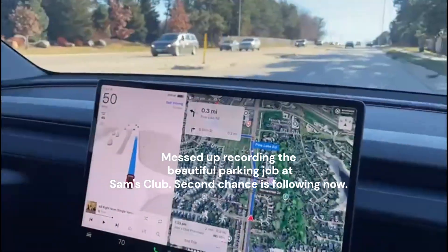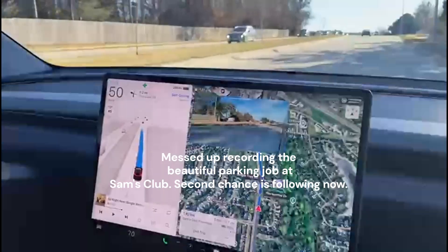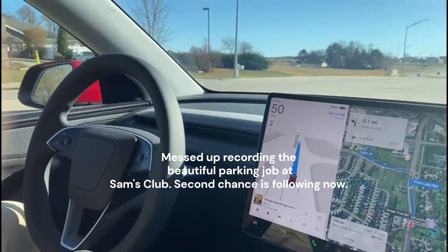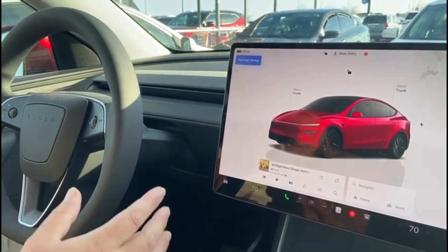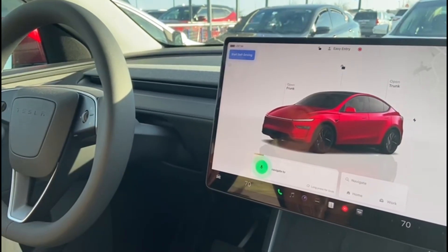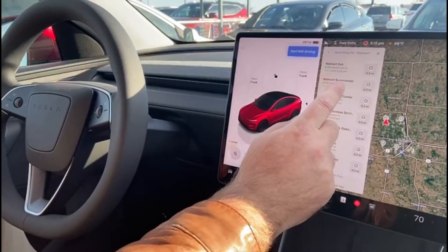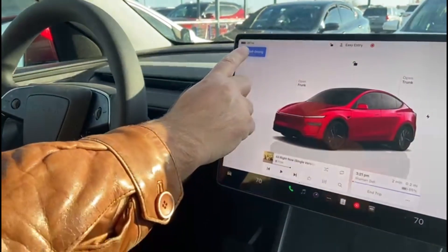Next we'll probably see a lane change, and then make a slightly interesting left turn. Done at Sam's Club — now navigate to Walmart. Let's do it.